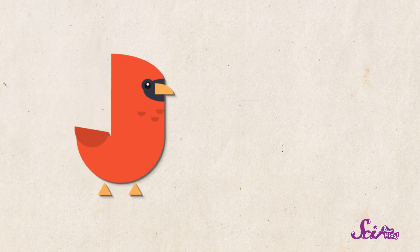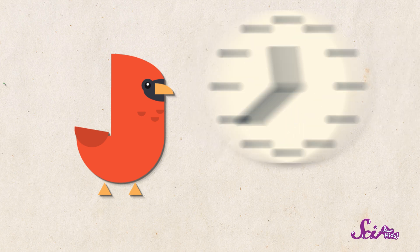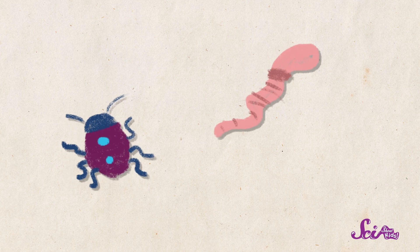When you're studying birds and other animals, you can pay attention to things like what time of day you see them, if they're alone or in groups, what they sound like, and what they're eating.